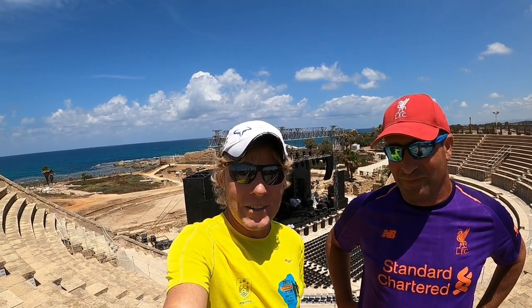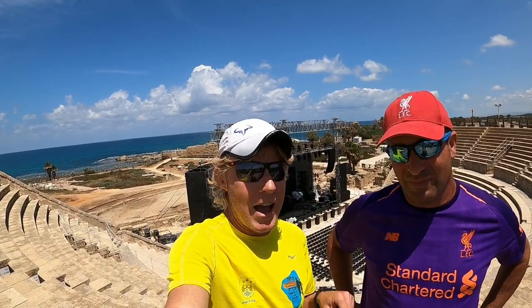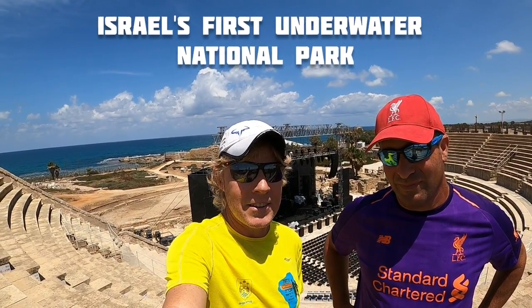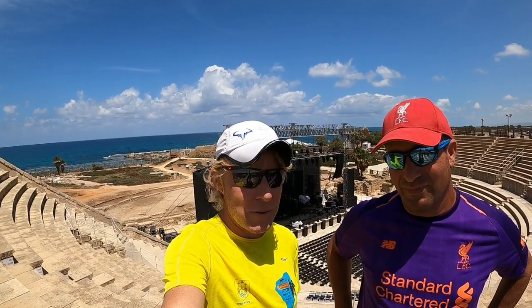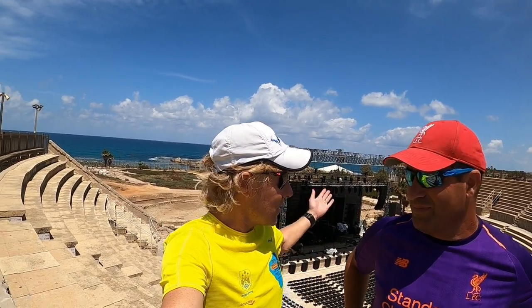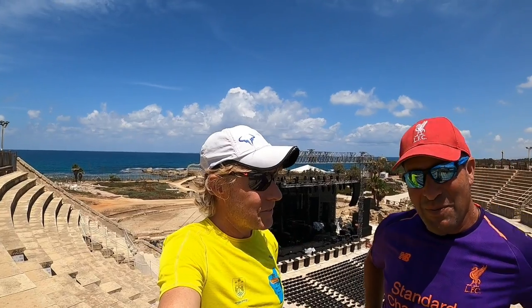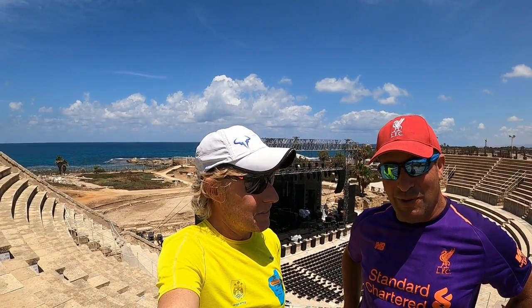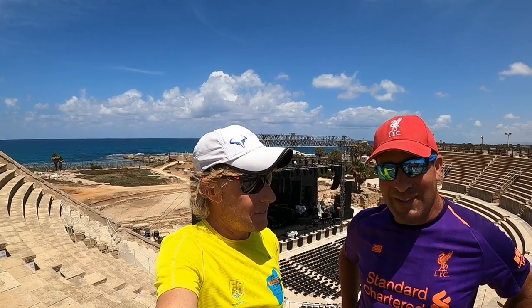Today we're doing something completely different, and it's something you can only do here — we are going to go under the water, under the sea, under the waves of the Mediterranean. Why? What's there to see? Surely the good stuff's out on the land? Well, we're going to see Israel's Atlantis, a 2,000-year-old metropolis buried under the sea.